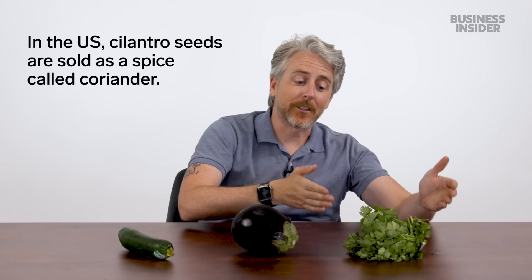Some items are the same in both countries but go by different names. UK cereals called Frosties, Cocoa Pops, and Sultana Bran are known in the US as Frosted Flakes, Cocoa Krispies, and Raisin Bran. Curiously Cinnamon in the UK is Cinnamon Toast Crunch in the US. In the UK, aubergine and courgette are called eggplant and zucchini in the US, and coriander is called cilantro.